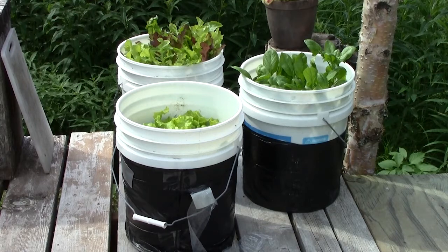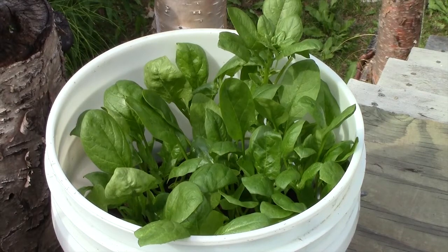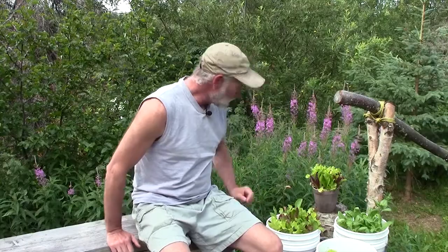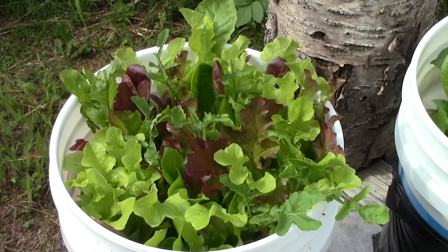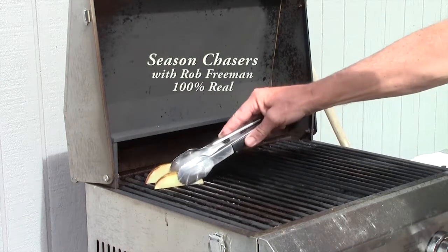I'm not known for having a green thumb, but I do like those greens. I planted some different varieties of lettuce and baby spinach right here in these buckets on the porch, and it's going to be part of tonight's Alaska grown dinner. On Season Chasers, Alaska grown food is certainly the best. Tonight we're going to have some greens from my pickle bucket garden — regular leaf lettuce, baby spinach, and a seven-variety mix that includes arugula. Tonight's dinner also includes king salmon and Alaska grown russet potatoes.